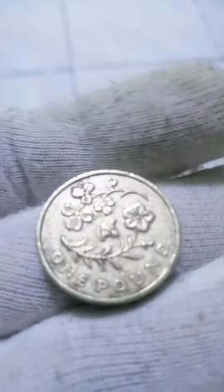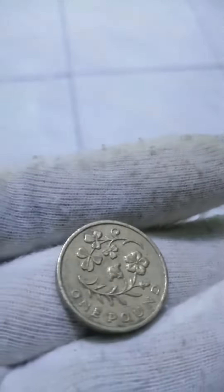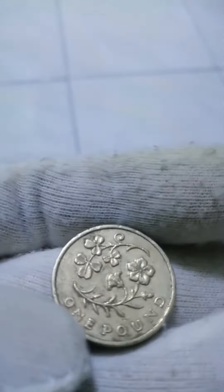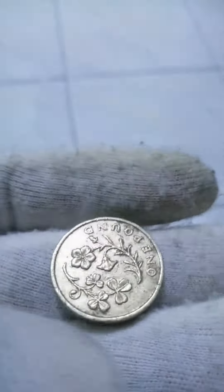Type: circulating commemorative coin. Year: 2014. Value: £1. Currency: pound sterling, decimalized 1971 to date. Composition: nickel-brass.